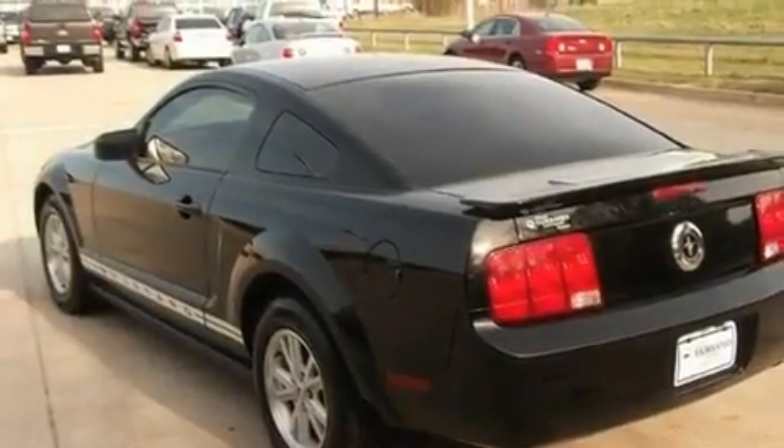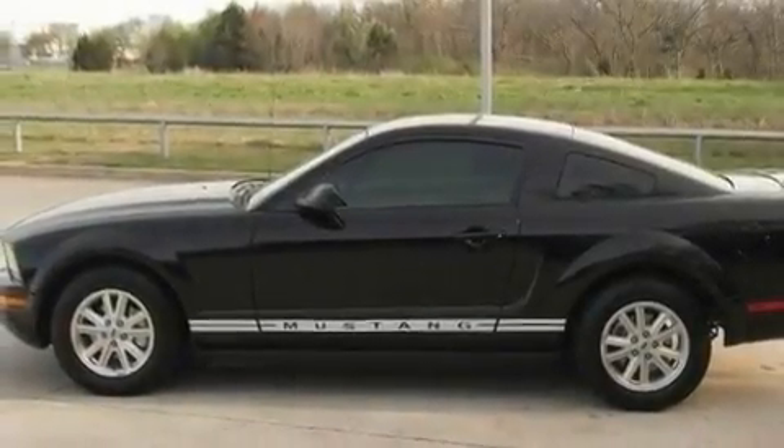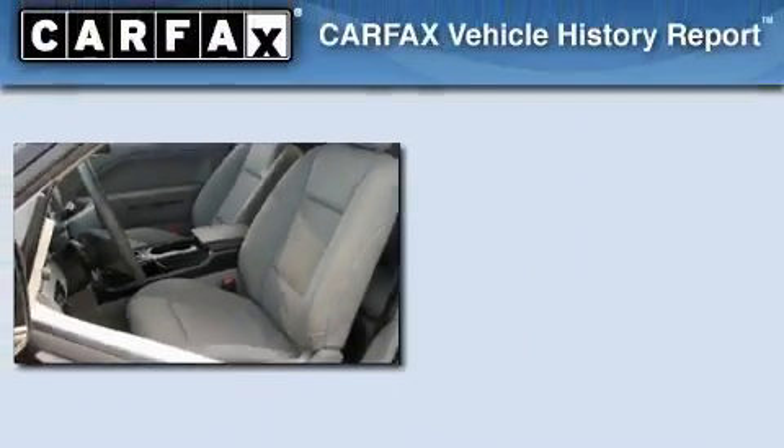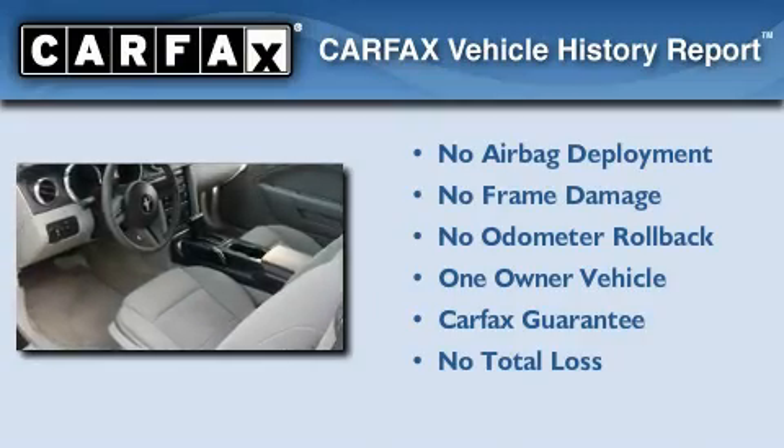With an EPA estimated rating of 28 miles per gallon on the highway, it doesn't compromise fuel efficiency for size, comfort, or fun. This Ford has had only one owner and it qualifies for the Carfax Buyback Guarantee.